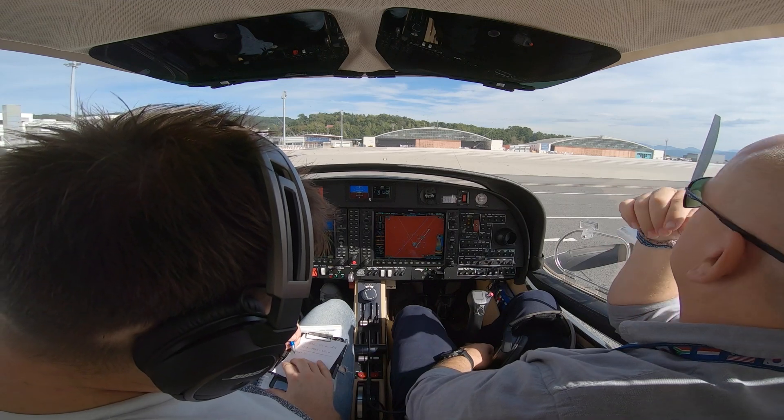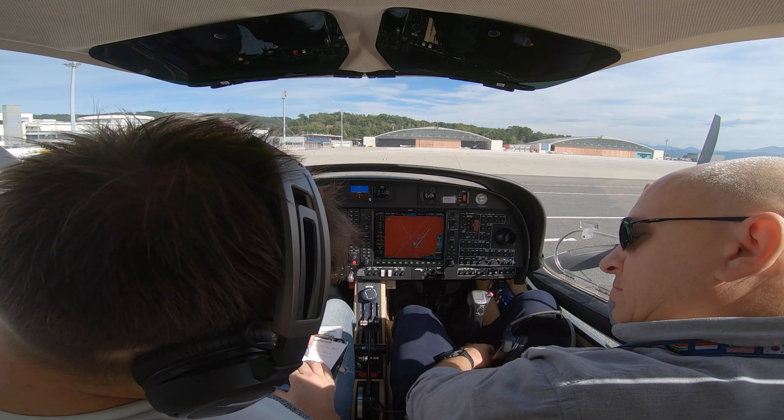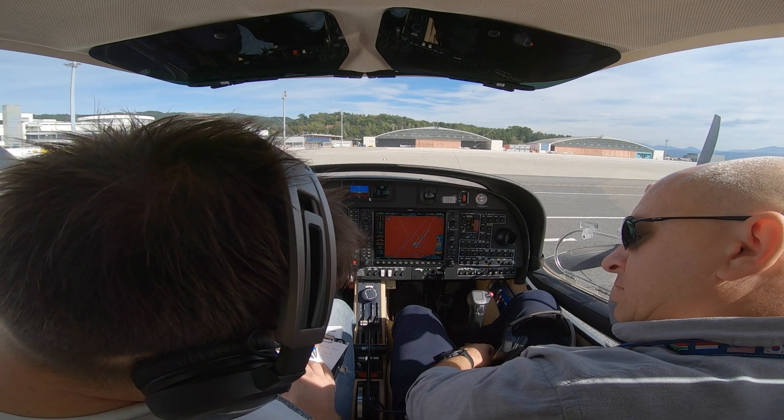You are cleared into Klagenfurt Holding, flight level 110, Klagenfurt 1L departure, squawk 2415.